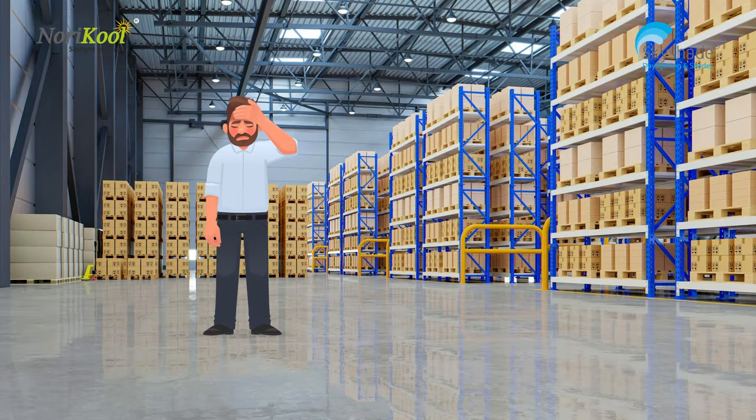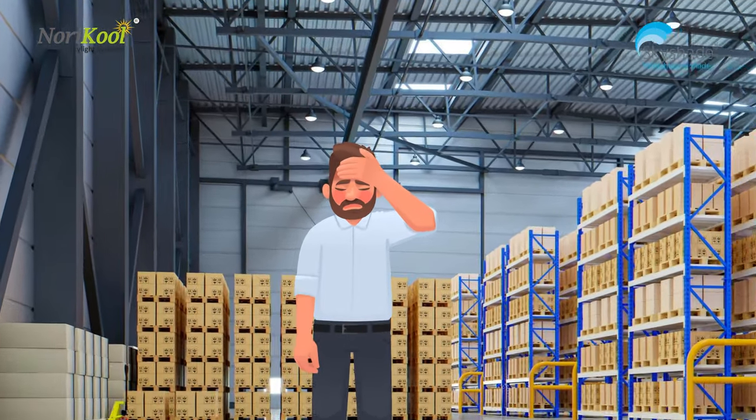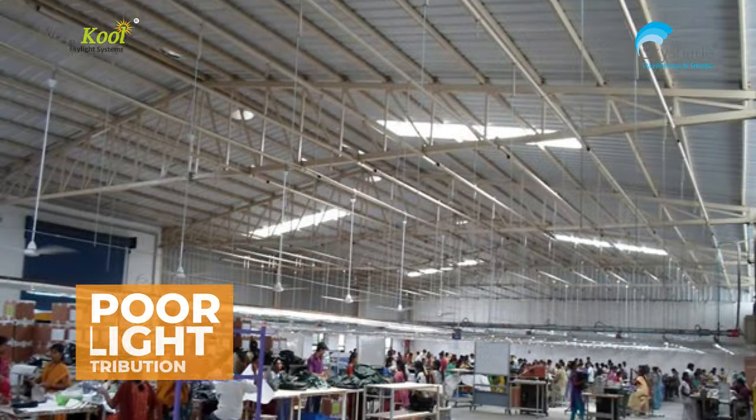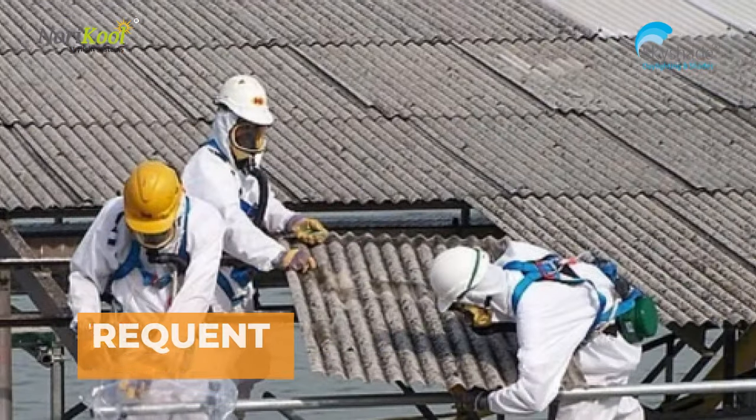We commonly experience the problem of flat skylight strips in metal roofed buildings as heat, poor light distribution, water leakages, safety problems, and frequent replacement.